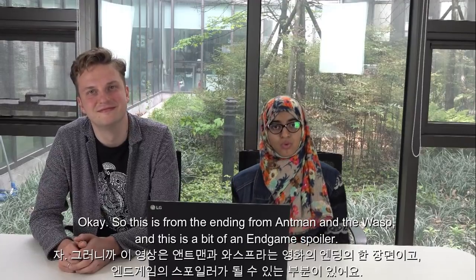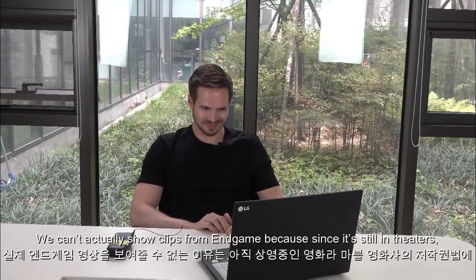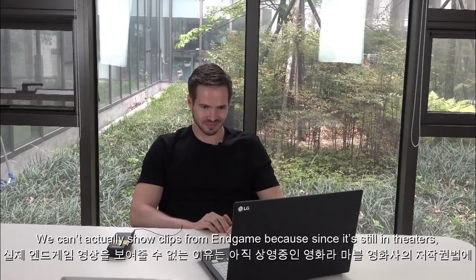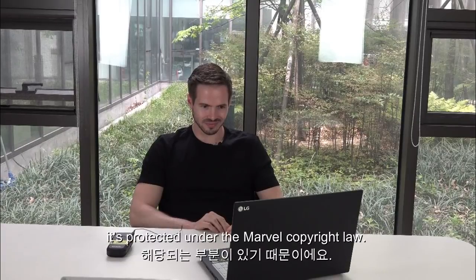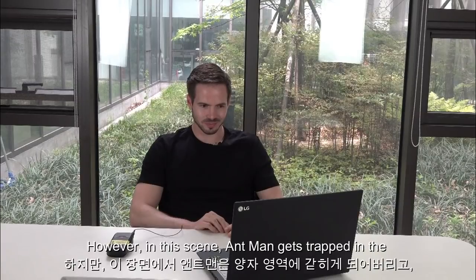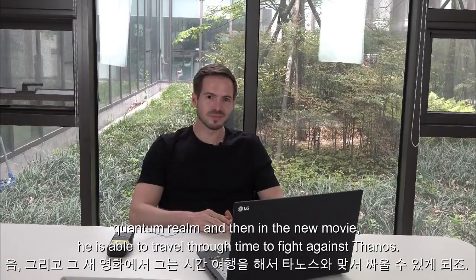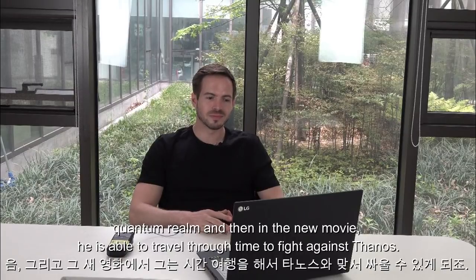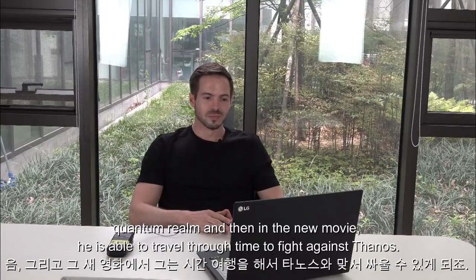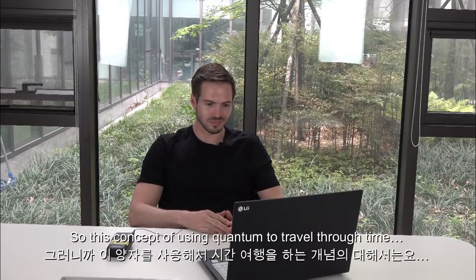So this is from the ending of Ant-Man and the Wasp — this is a bit of an Endgame spoiler. We can't actually show clips from Endgame because since it's still in theaters, it's protected under Marvel copyright law. However, in this scene Ant-Man gets trapped in the quantum realm, and then in the new movie he is able to travel through time to fight against Thanos. So this concept of using quantum to travel through time...